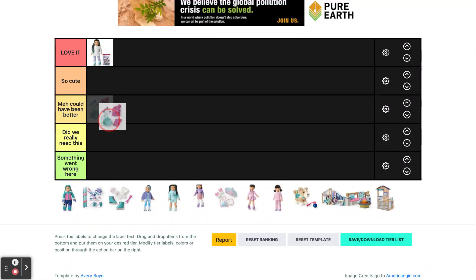Next we have her accessories and they are cute, but I feel like some of the items aren't really as useful. They are cute but it could have been better, definitely.